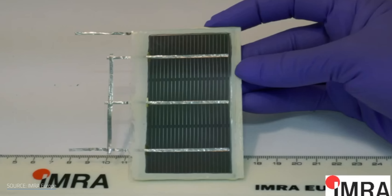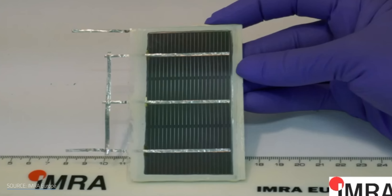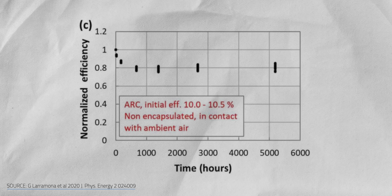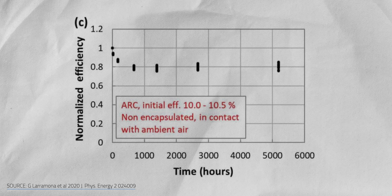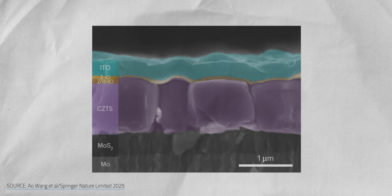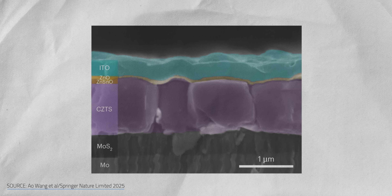But the real question — is kestorate any good at staring down the sun? Yes. In field tests run by IMRA Europe in southern Spain, encapsulated kestorate solar cells barely degraded over 3.5 months outdoors. When bare kestorate cells were kept under continuous indoor lighting for 7 months straight, their efficiency stayed stable after an initial dip. Accelerated aging tests are still on the to-do list, but kestorate already has a reputation for stability.